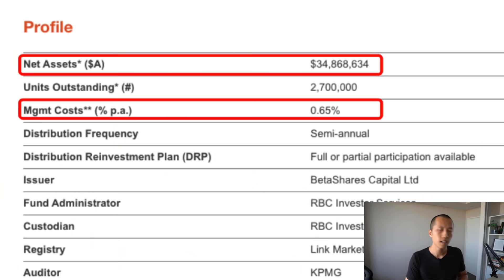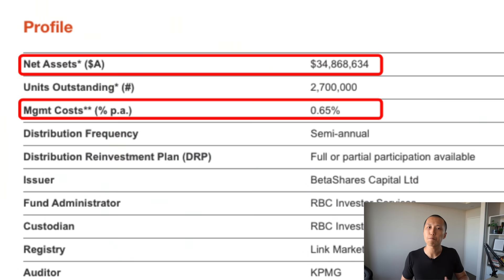Since this is a relatively new ETF, their net assets is quite small at $34 million. Some people might not like it because it's not as liquid as bigger ETFs, but I'm honestly not that fazed. Management fees are at 0.65%, so definitely not on the cheaper end. You can look at the ETF's historical performance if you want, but just remember that past performance is not indicative of what's going to happen in the future. As it stands, this is just on my watch list to capitalize on the renewable energy tidal wave.